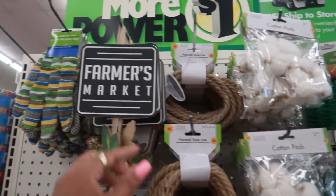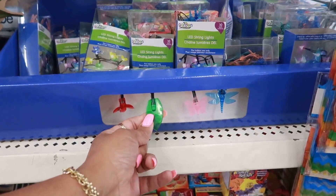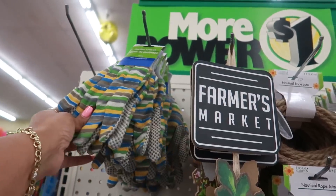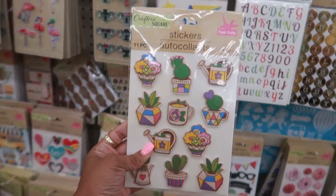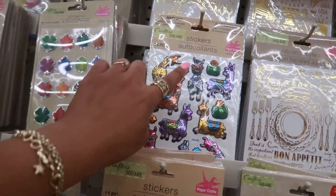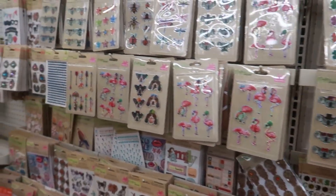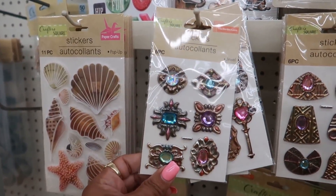On their end cap they have more of the cotton pods, little hanging pictures, lights, citronella incense sticks, and some cute gloves. Over here are those little cactus stickers — I really like those. There's always a lot of stickers at this location. I like the way those look and I like the colors.